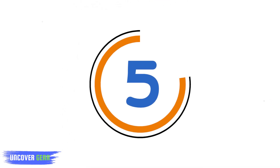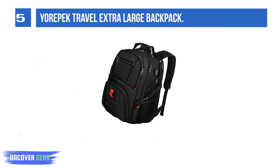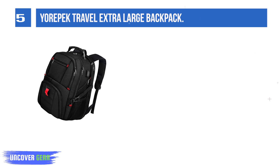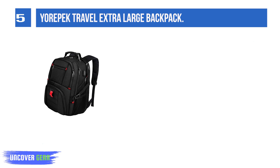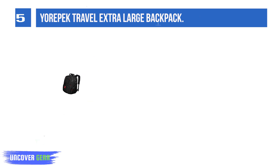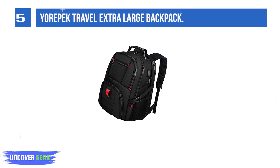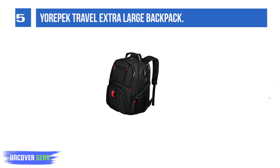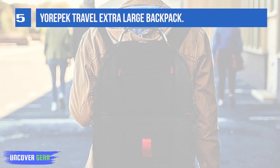Number 5: the YourPack Travel Extra Large Backpack. The YourPack Travel Extra Large Pack is our favorite for extra capacity during air travel and extended work trips. It can fit almost any laptop and charger in the laptop pocket, and its secondary compartment is large enough to accommodate at least three days' worth of clothing. It has webbing on the back to secure it to a wheeled suitcase, so you don't have to wear it while navigating an airport.